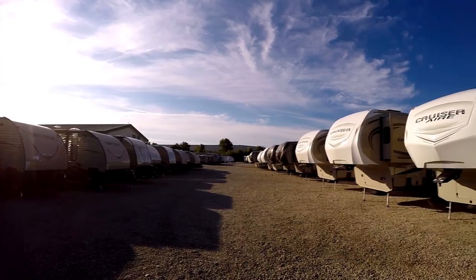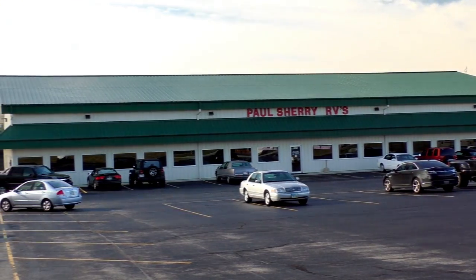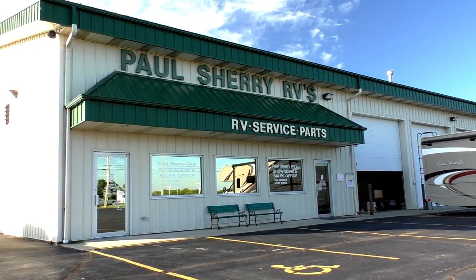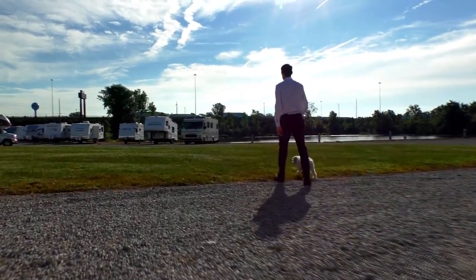My name is Mike Sherry and I'm with Paul Sherry RVs. Our goal is to make your RV buying experience as fun and painless as possible and of course provide you with the best deal in the market. But don't take my word for it — go online and read all of our reviews from happy customers. Feel free to call, email, or chat with us with any questions you might have.